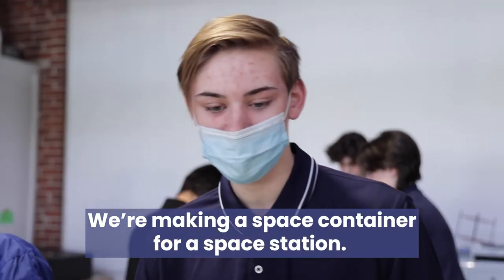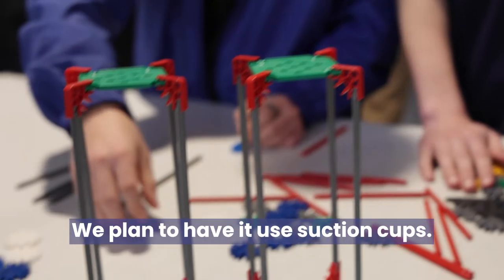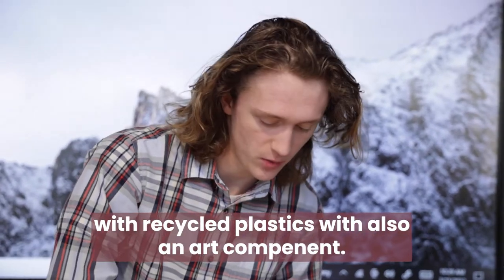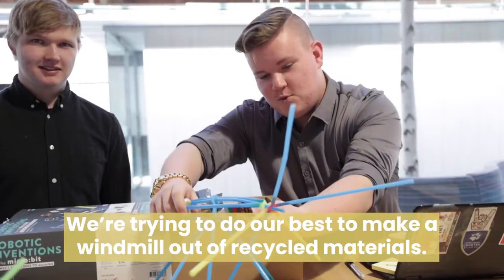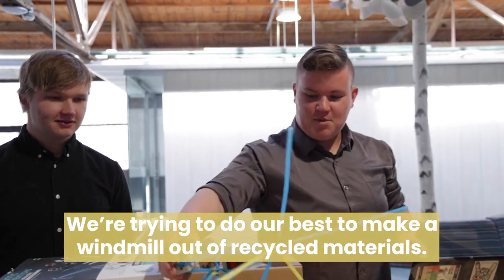We're making a space container for a space station. We plan to have suction cups. We're doing prosthetics with recycled plastics, and also an art component. We're trying to do our best to make a windmill out of recycled materials.